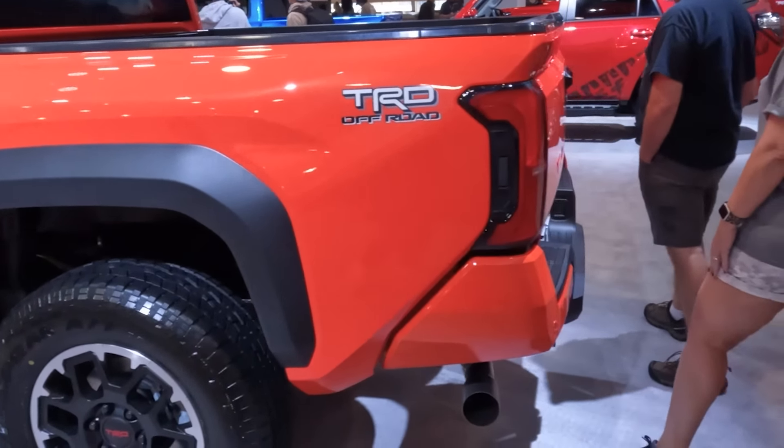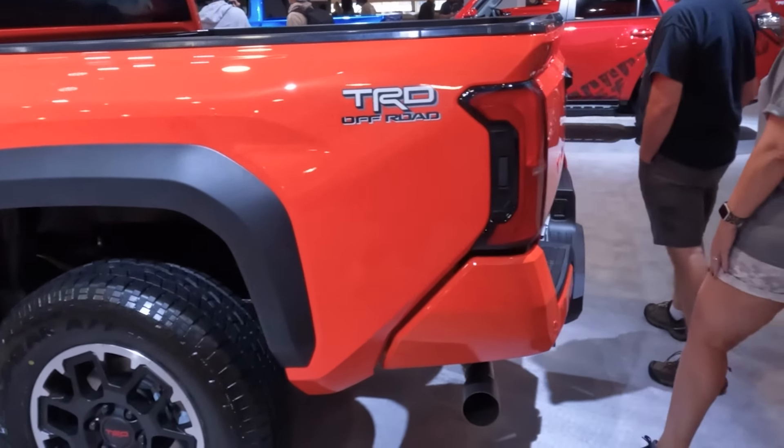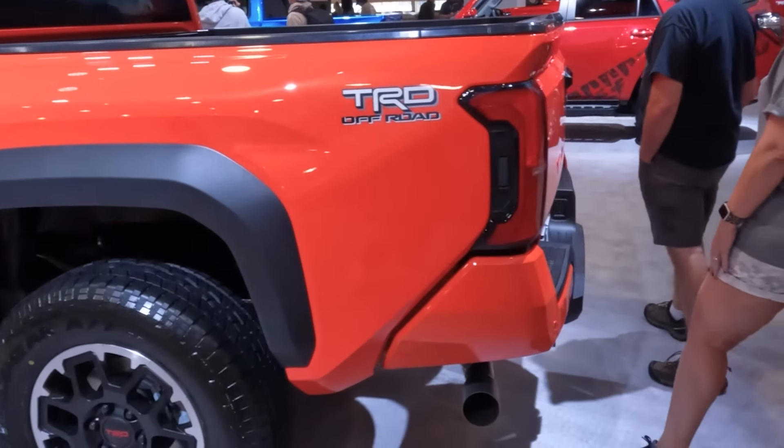You can't really see inside that wheel well, but it still does have that Bilstein suspension system. It does have the matte black fenders in the back. And with the TRD Off-Road, you get the tailgate feature over on the taillight. Very cool.